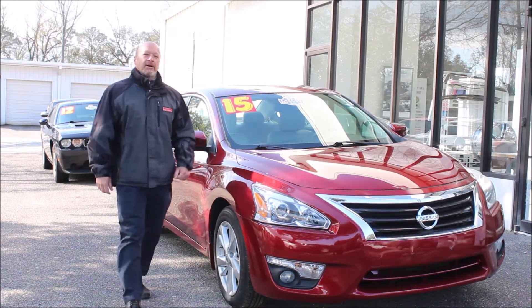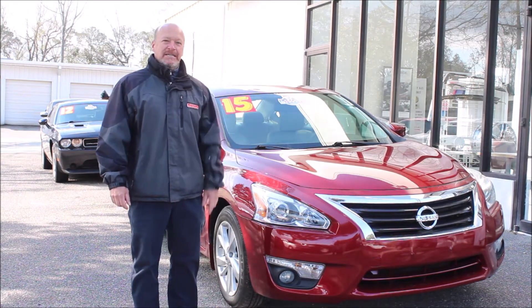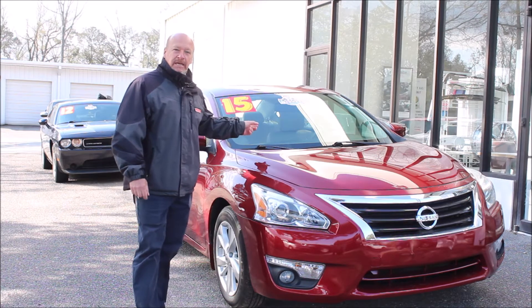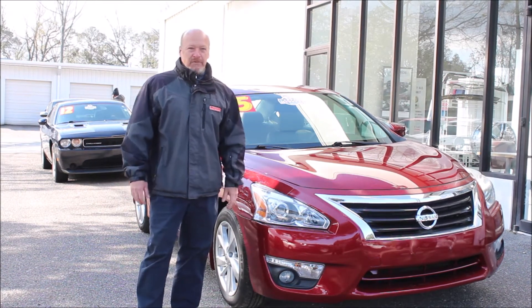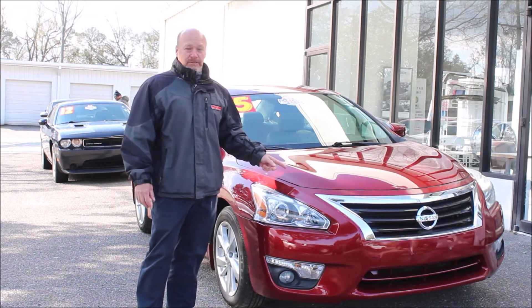Hey folks, Norm here from Kia Country of Charleston on Savannah Highway in West Ashley with this week's edition of Trade of the Week. My selection this week is this 2015 Nissan Altima SL. As you know, we take in dozens of trades every week. We handpick only the best and this is one of the best, I promise you.